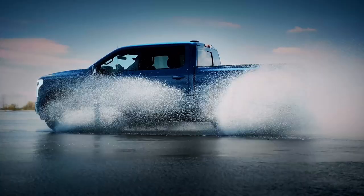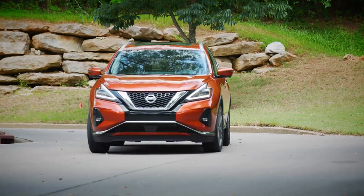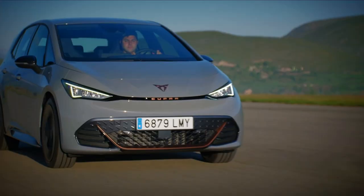After the break, the Ford Edge versus the Nissan Murano and an all-new EV from Cupra.